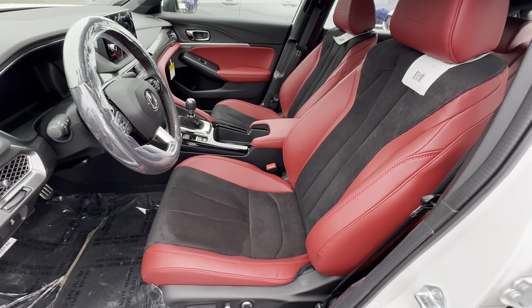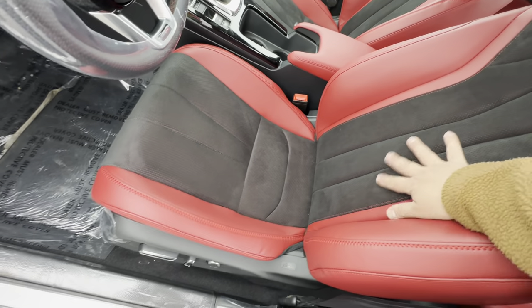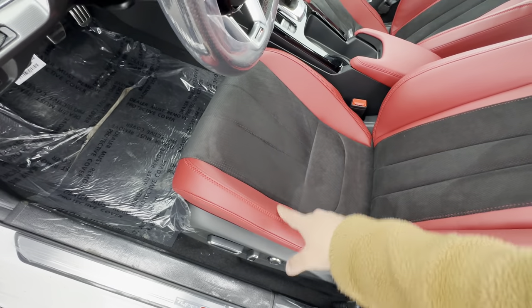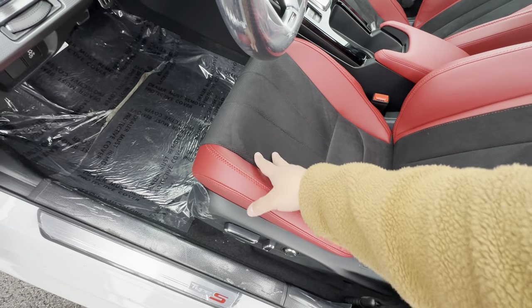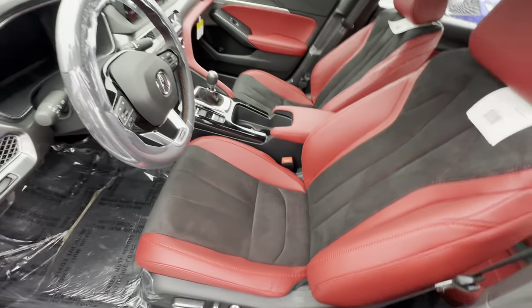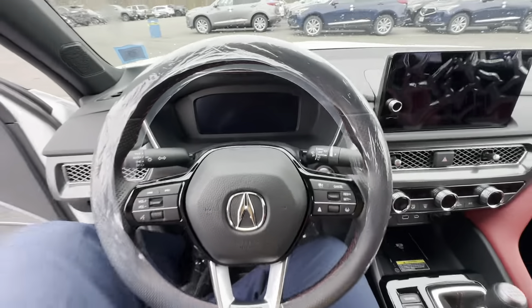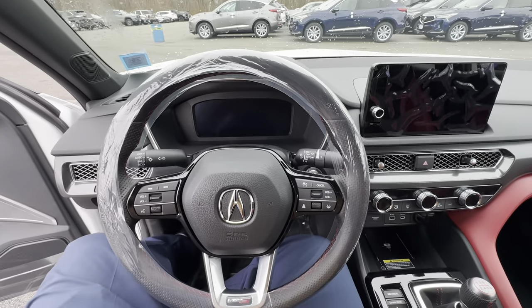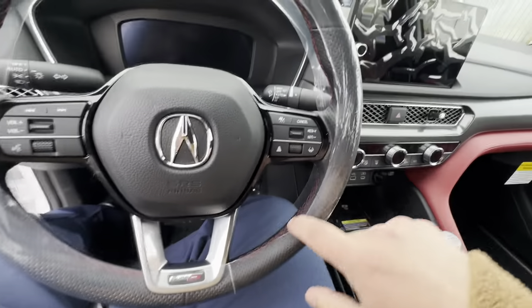In the front you've got your black and red seats — the center has that suede material, which is nice. You'll notice leather on the sides and suede right in the center, so the leather helps you slide right in and then the suede kind of grabs you, which is nice, especially in a sporty car like this.